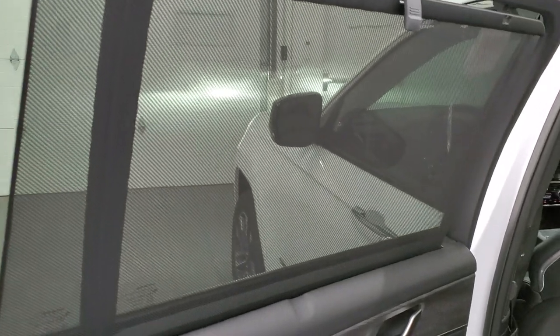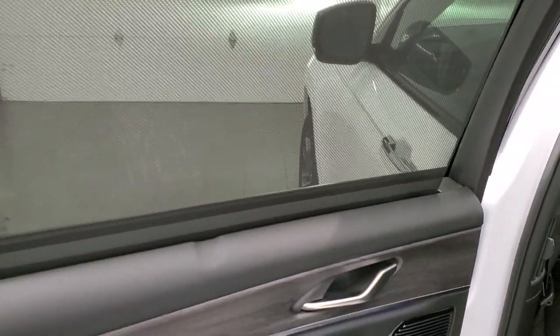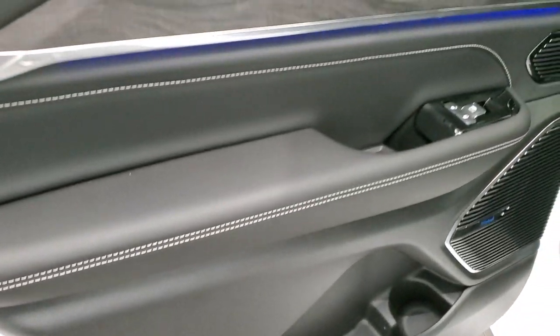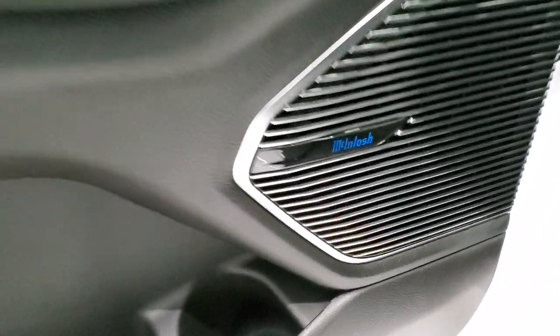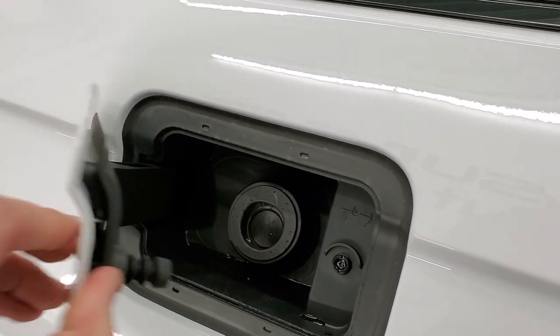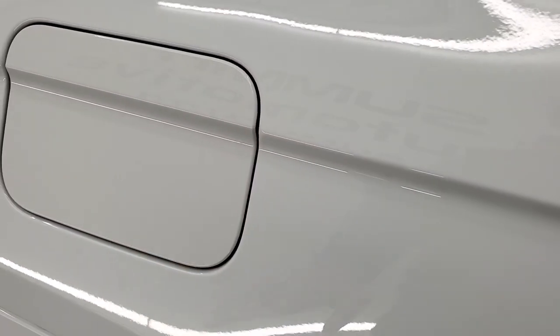Now that I'm out of the vehicle, it does have the second row sun shades which go down and hide away when you don't need them — really nice if you have kids in the back to protect them from the sun. You also get child safety locks on the back doors, the same trim on the back doors, and ambient lighting back here. There's the McIntosh speaker lit up. And you do get the capless fuel fill — just press the button to get to your fuel.